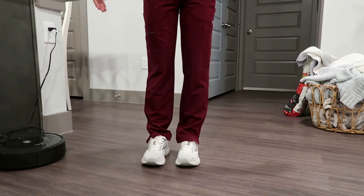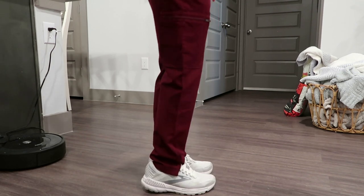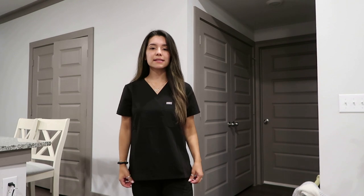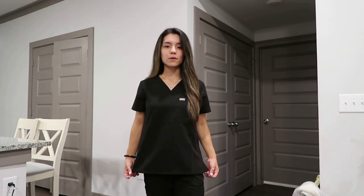So this is the bottoms — this is just how they look. And this is how the petite style of top looks, so it's not as long as the regular size, of course.